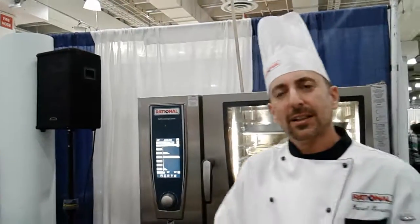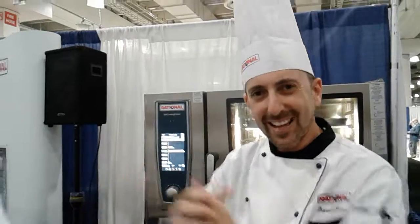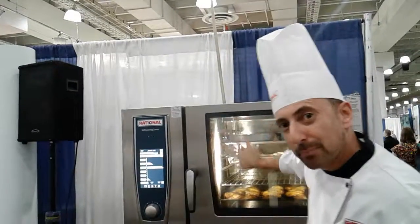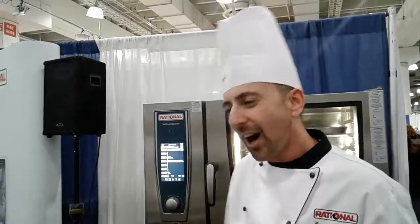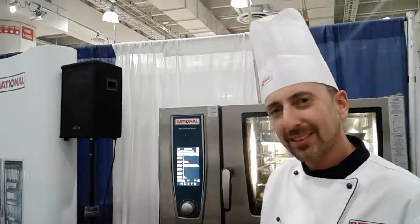This is the Rationale Self-Cooking Center, new and improved as of October 2016, with the new triple-pane glass. As you can see, I'm putting my hand on it right here — and it's not hot at all. That cuts about 10 to 15% on your energy costs in your establishment. Thank you very much, chef.